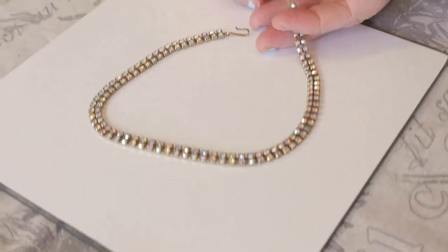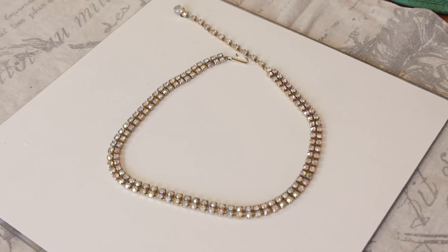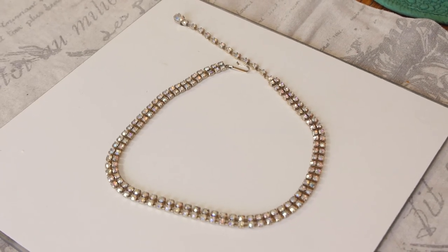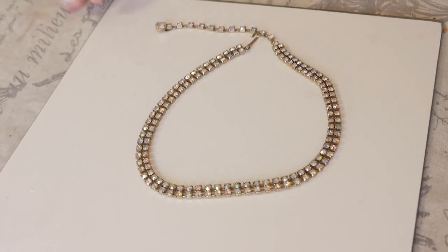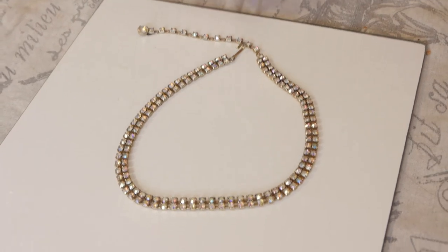This is an Aurora Borealis necklace — a choker from the 60s, I would say, from the style and what I've had so far. I like the nice dangle on the end of the choker and none of the stones are missing. I thought, why not, for about a dollar a piece. I should be able to get $12, $15, maybe a little more.